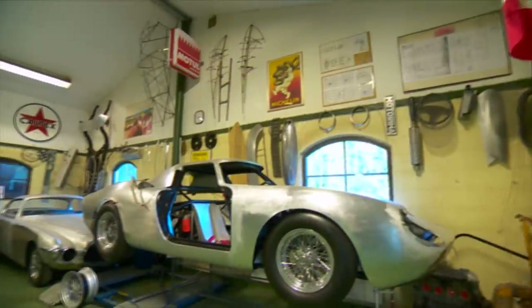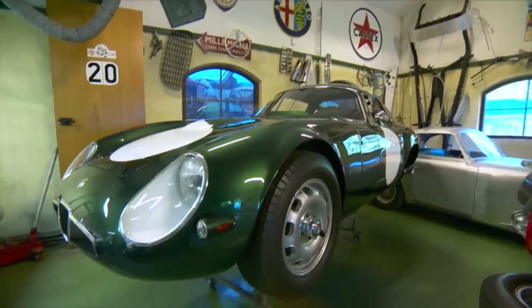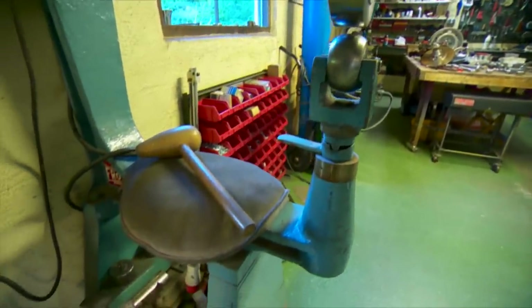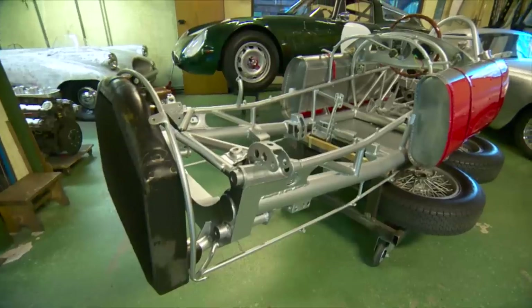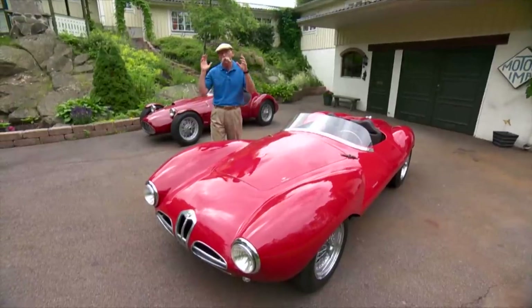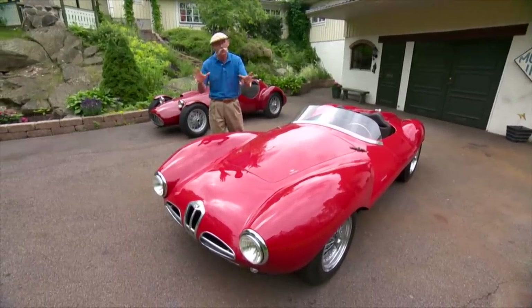Magnus runs a small company called Motor Ima and he specializes in the restoration and recreation of some of the finest race cars ever built. I'm always amazed at the quality of Swedish craftsmanship but the work that Magnus does is absolutely beyond belief and I consider him the best of the best. You simply will not believe your eyes, so let's just get right down to it.